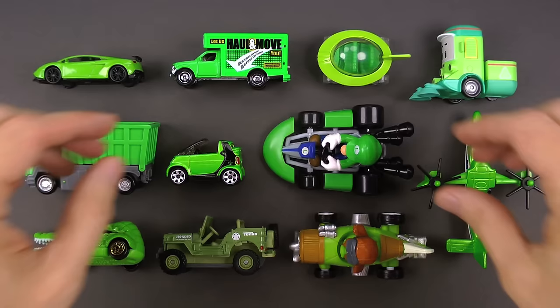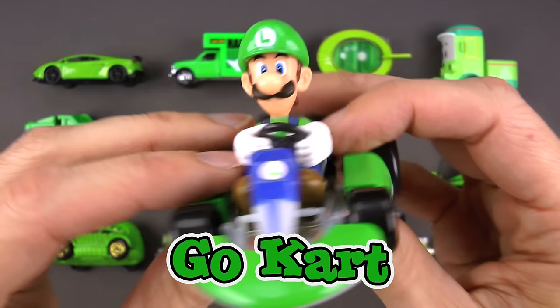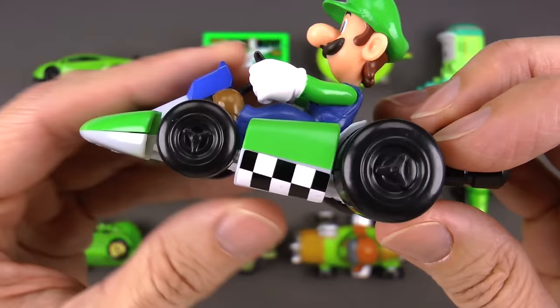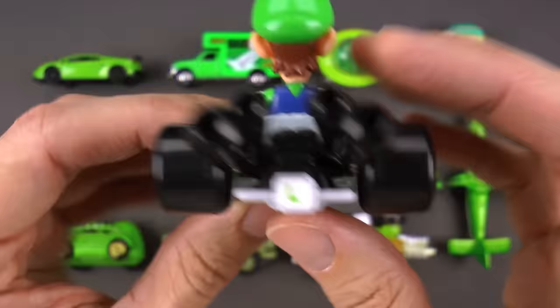I have been looking forward to this one all day! This is a green go-kart and I know you know who it is — it's Luigi! Look at him with his cool white racing gloves, the 'L' for Luigi, the classic checker pattern, and a really awesome quad exhaust.